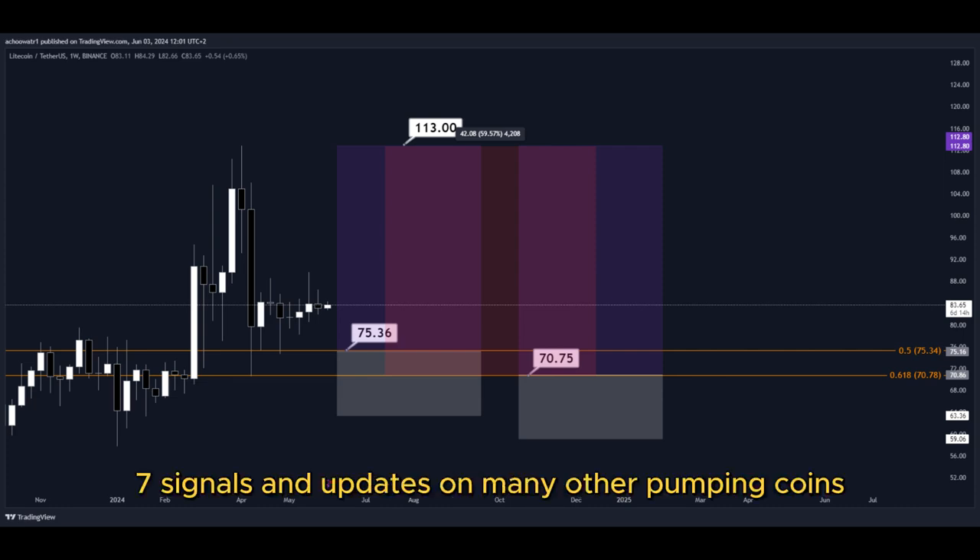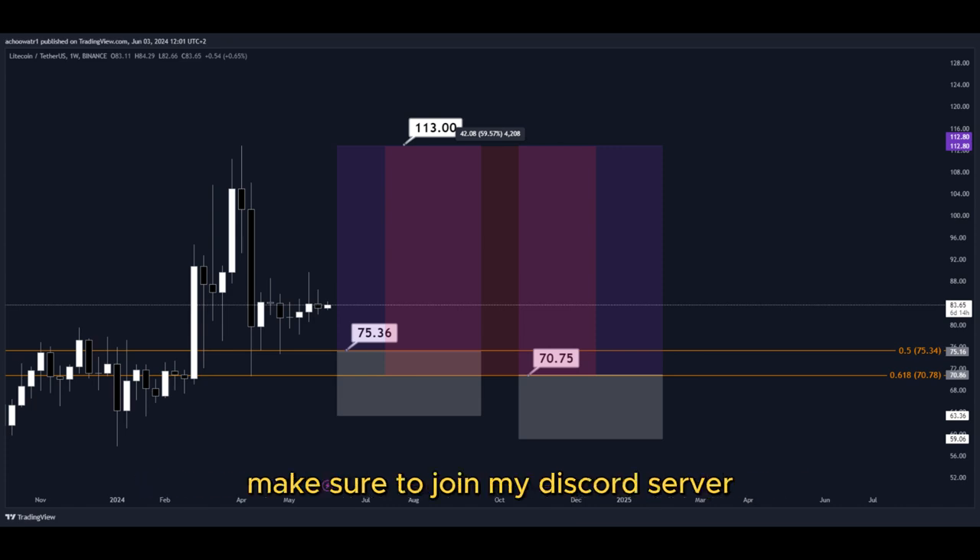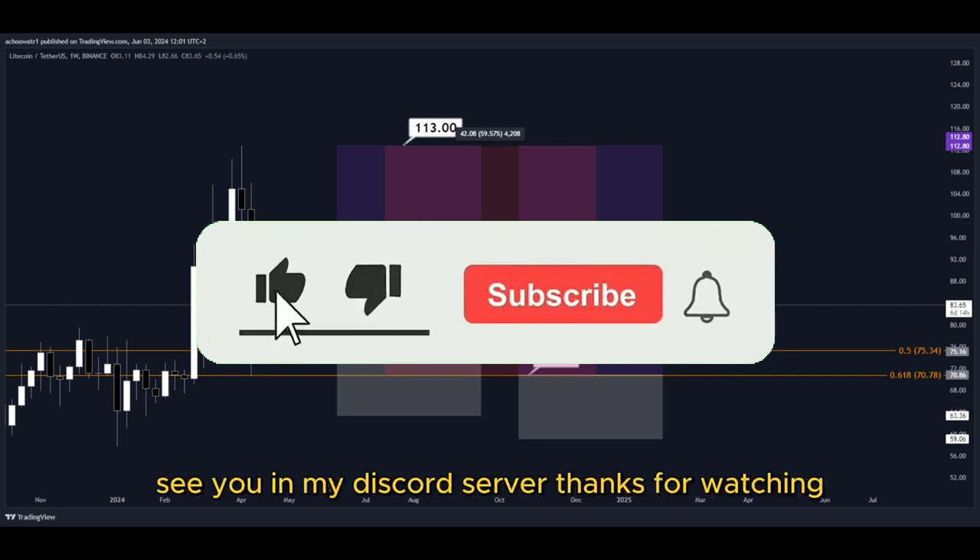For 24/7 signals and updates on many other pumping coins which I cannot provide in real time here on YouTube, make sure to join my Discord server — the link is down below in the description. Hit the subscribe button if you haven't yet. See you in my Discord server, thanks for watching.